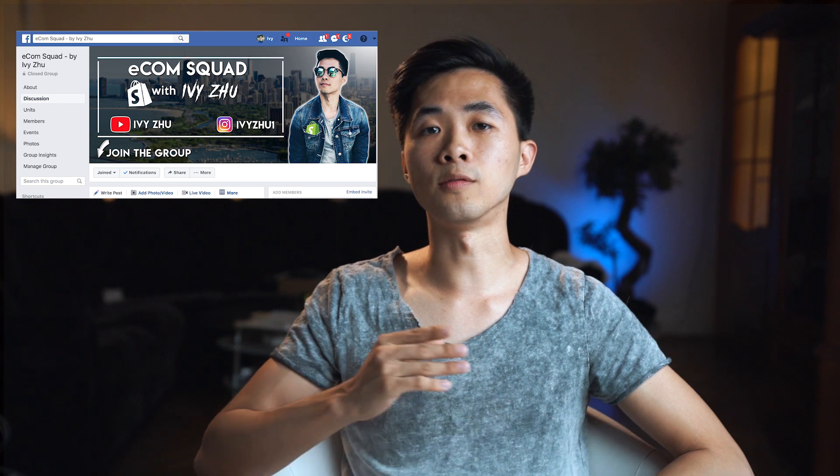My second goal is to hit 1,000 subscribers on this channel. I'm going to post more videos and more tutorials, because lately I've been doing a lot of journey updates and I want to give more value to you guys. I'm also going to be way more active in my Facebook group called e-com squad, where I'll be dropping spreadsheets, cheat sheets, and a lot of stuff that won't be available on this YouTube channel.